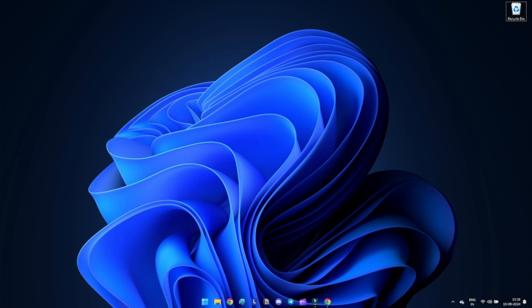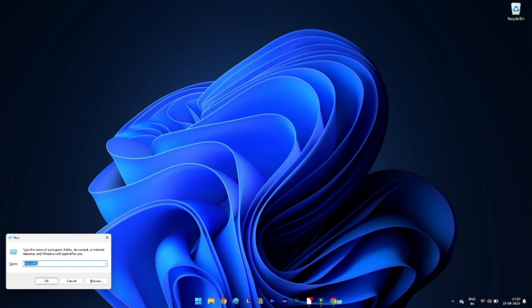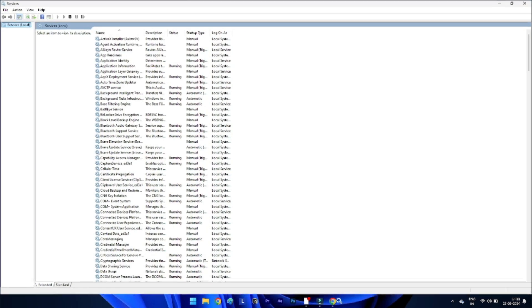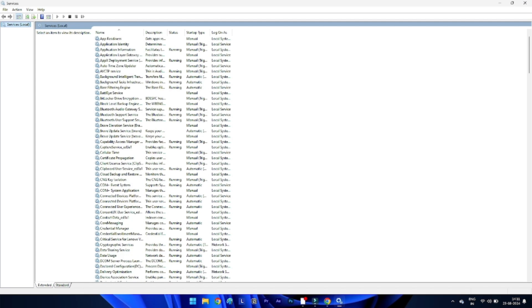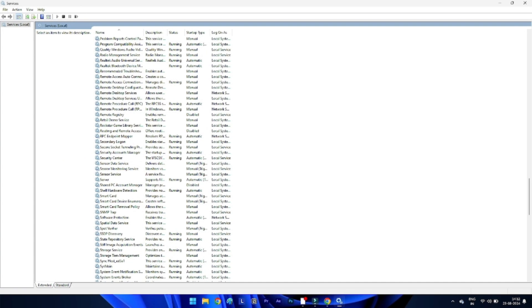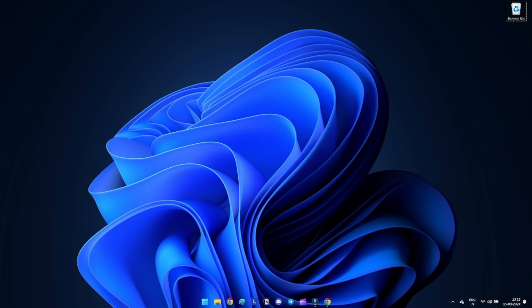Method 2: Restart the Security Center service. Restarting the Security Center service can resolve Windows Security not working issues. Press Windows + R to open the Run dialog box, type services.msc and press Enter. Scroll down and locate the Security Center service, right-click on it and select Properties. Set the startup type to Automatic, then click Apply and OK to save the changes.